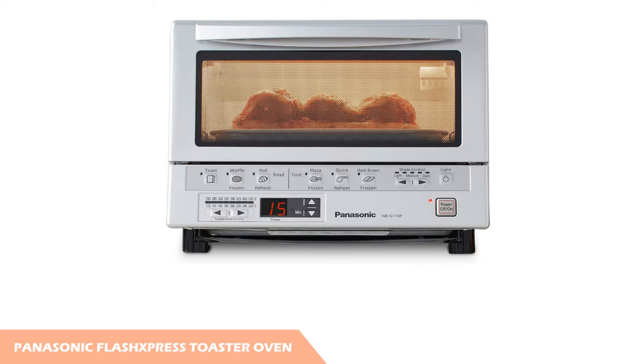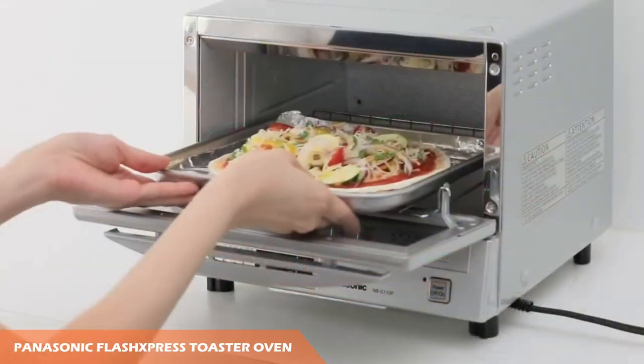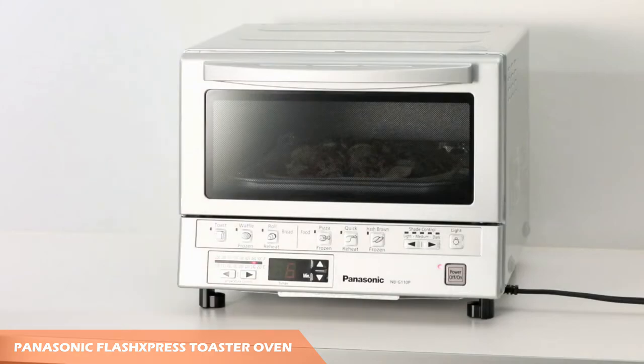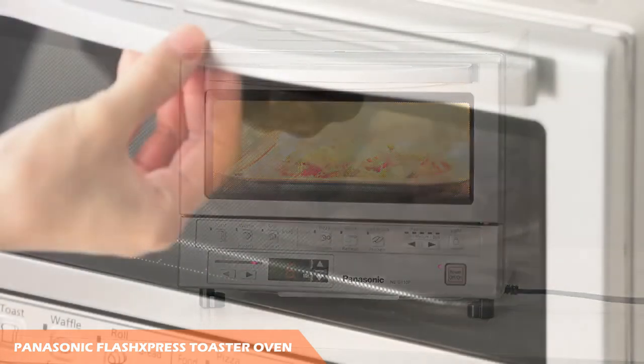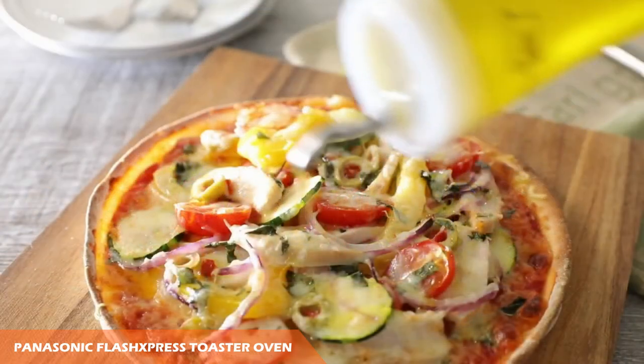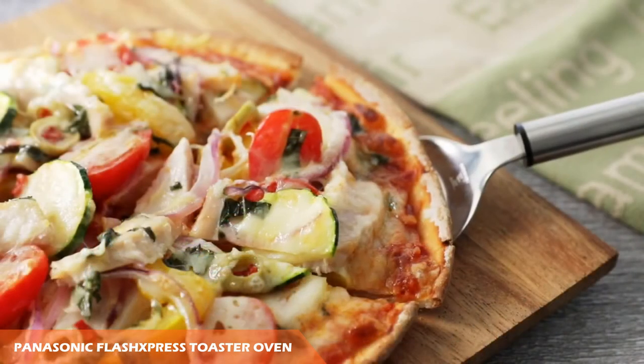Number two is the Panasonic Flash Express Compact Toaster Oven. This highly rated toaster oven is compact and can automatically set the cooking time based on the food item selected from its presets. It features presets for toast, reheating waffles and rolls, and heating frozen foods like pizza and hash browns. We like that the rack is attached to the door so it automatically pulls forward as you open it.